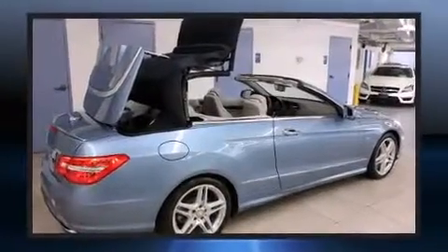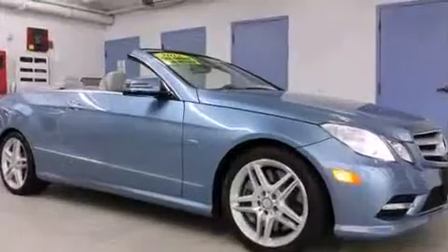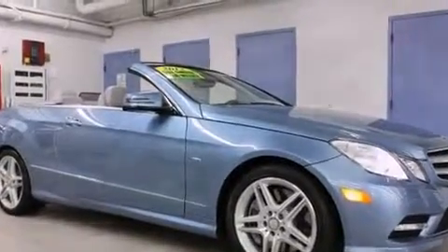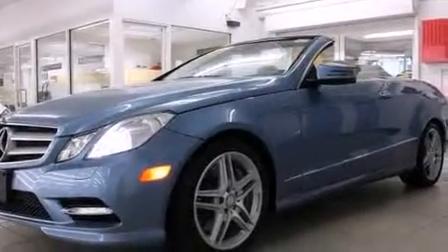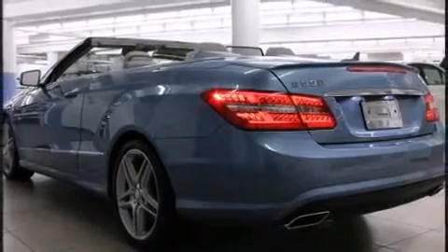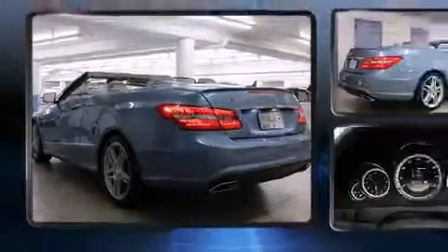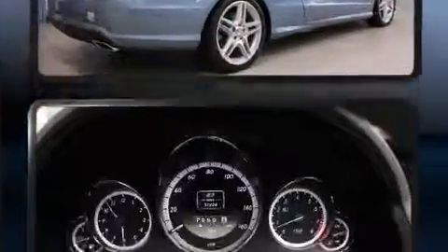Mercedes-Benz ensures the safety and security of its passengers with equipment such as head curtain airbags, integrated rollover protection, traction control, brake assist, anti-whiplash front head restraint, a panic alarm, and four-wheel disc brakes with ABS. With electronic stability control supplementing mechanical systems, you'll maintain precise command of the roadway.